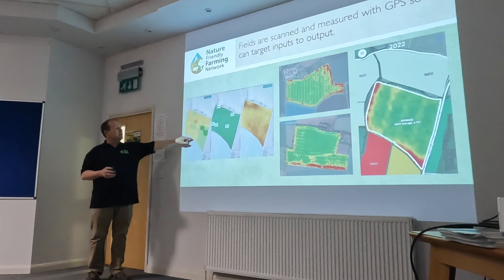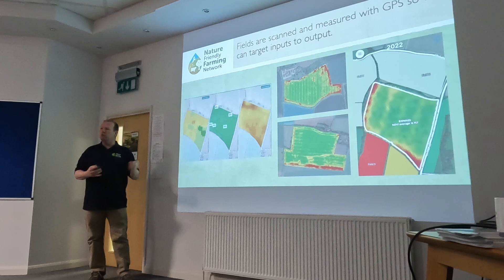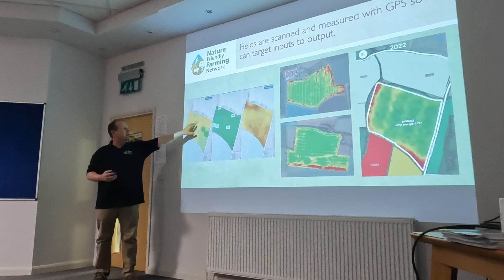With P's and K's we can zone those out. Why go out and do a whole field with a bag of fertiliser when we only need to put it in one or two spots? It cuts our costs. Yes, I have to pay for the technology, but we're saving between £8,000 and £10,000 a year.